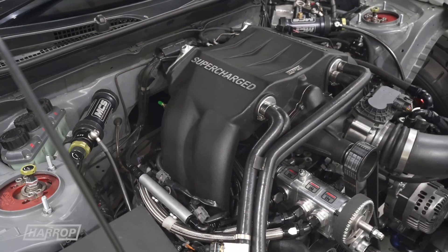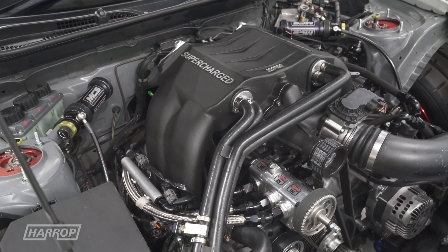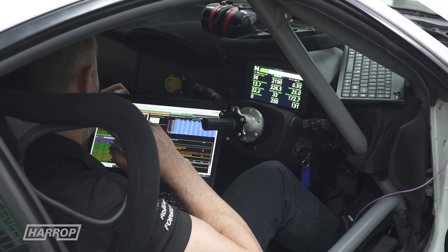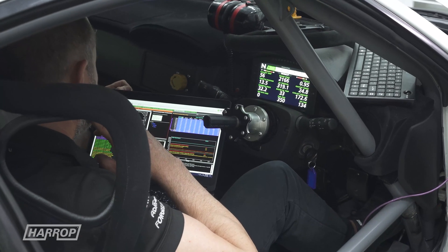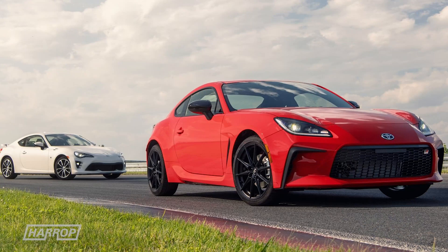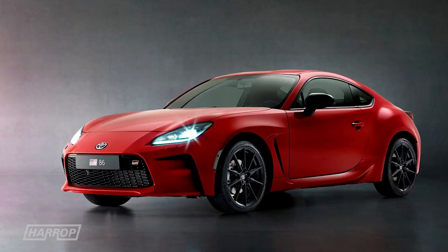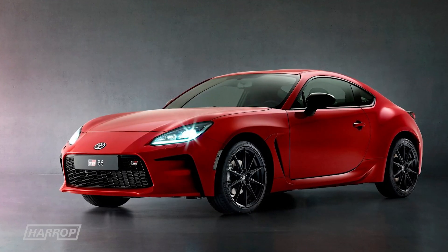There's clearly a lot more to come, and we look forward to sharing progress on our supercharged FA24 race engine program, including a number of major car upgrades, and importantly, our FA24 supercharger kit development for the all-new 2022 GR86.